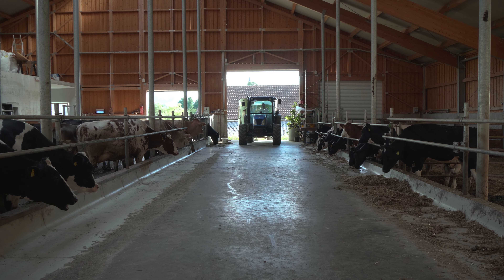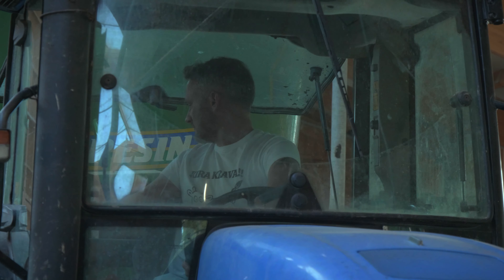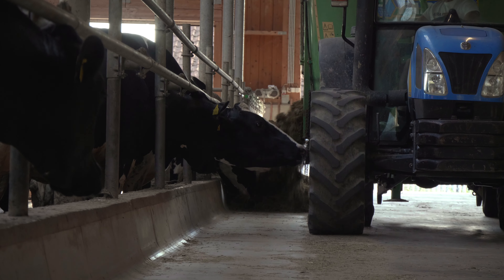The cows have been in the barn for a good year. The average milk yield really increased, almost by 10 liters per cow, so we are now averaging around 36 to 38 liters per cow, which will mean probably around 12,000 liters per cow per year.